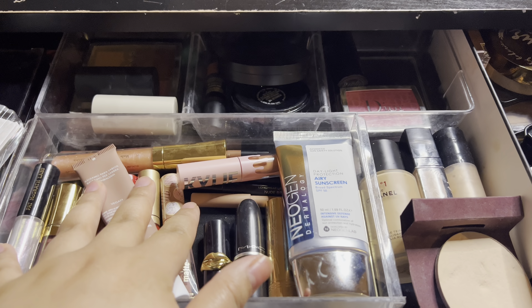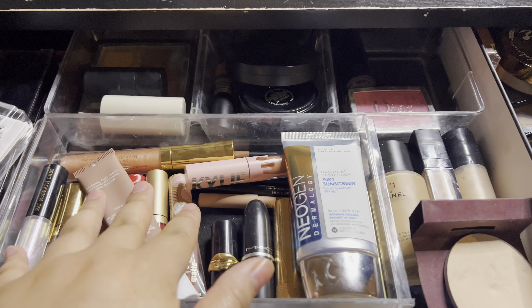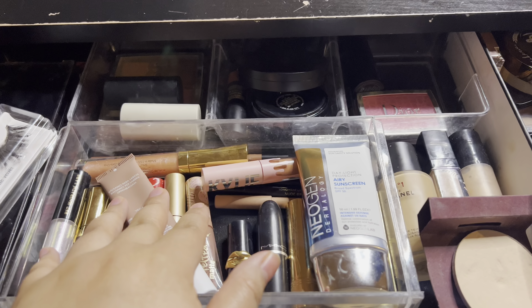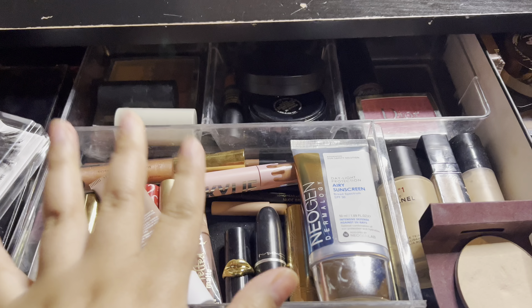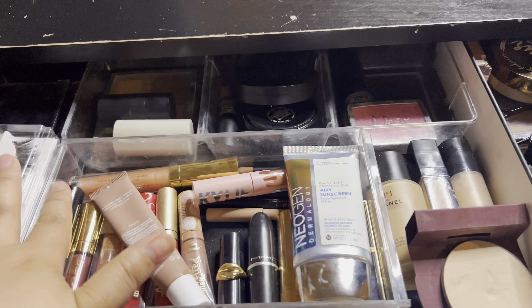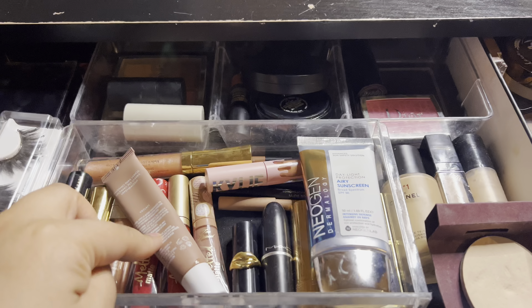Hi everyone, welcome back to my channel. My name is Janelle and today's video is another Shop My Stash Weekly Makeup Basket. I'm going to show you all the makeup that we used last week, what I thought of it, share some pictures of some different looks, and then we'll be choosing some new products to use for this week.